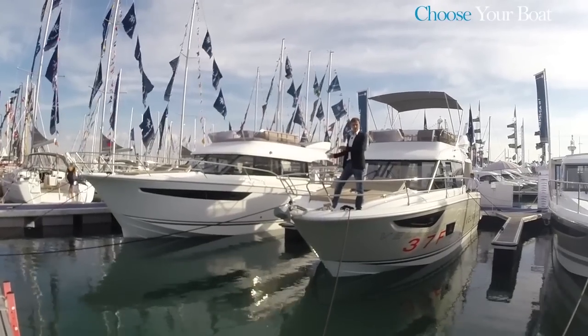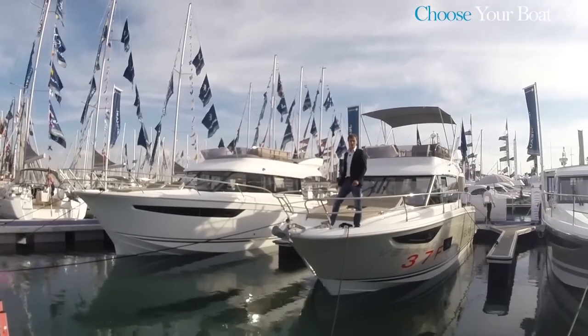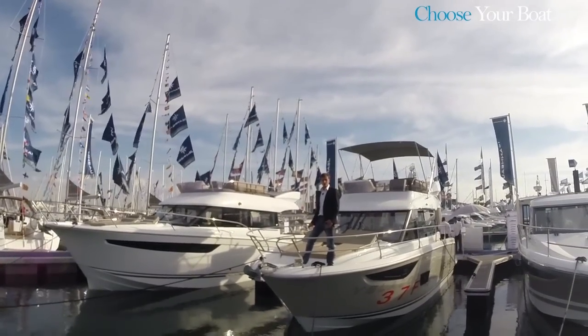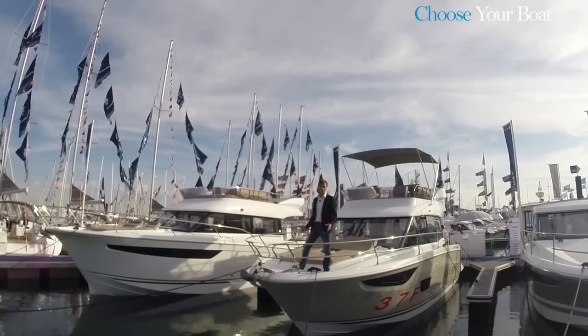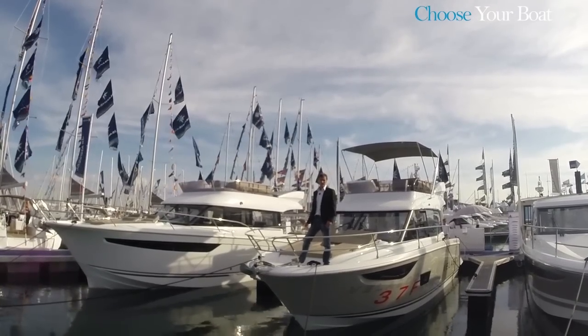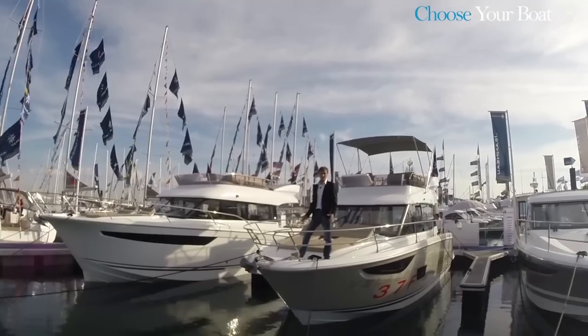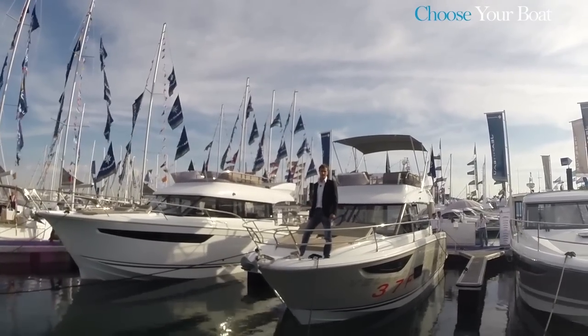With features like the side door, the recessed catwalk, the high level of comfort and the abundance of storage space that are on board the Velasco 37F, Jano has made a smashing return to the world of the flybridge cruiser, with elements never before seen on this type of boat. It's clear that this new Velasco line is going to grow with larger and also smaller models in the coming years.